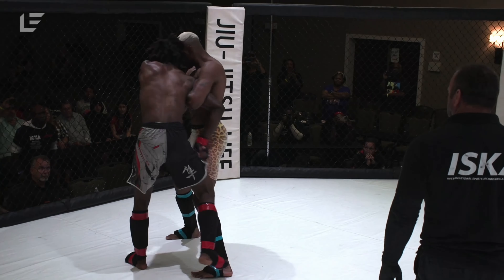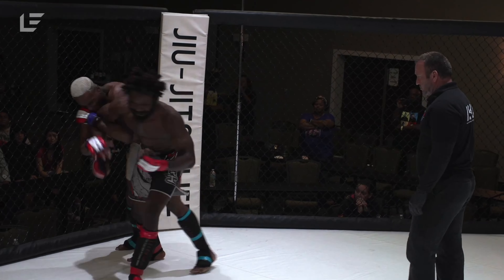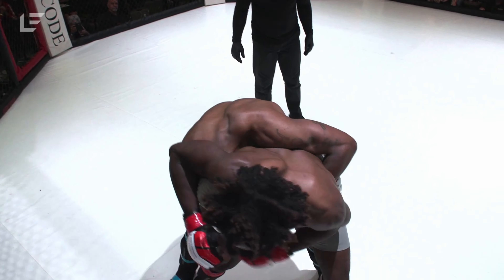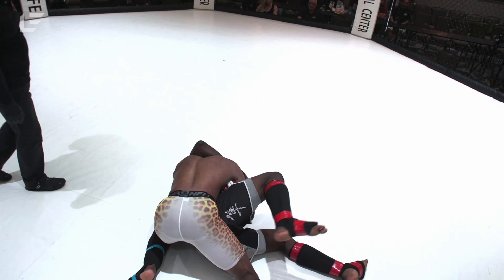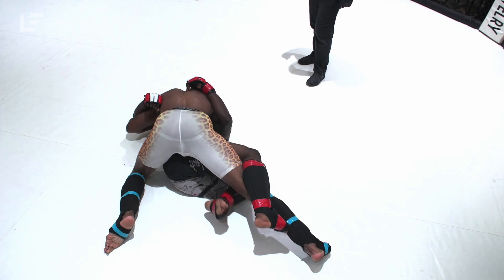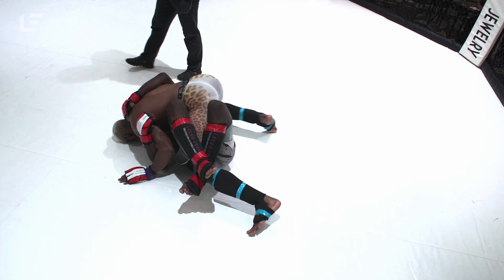Two very physically dominant men. Jay Boyd immediately gets into a very strong clinch position. He transitions to a double leg — or James Hollis pulls guard — but then Jay Boyd goes to his back. Giant slam, huge slam. He immediately slams into side control.